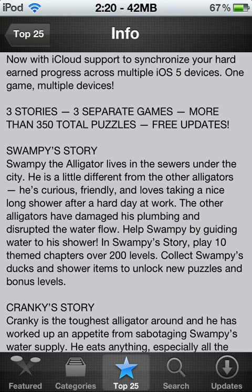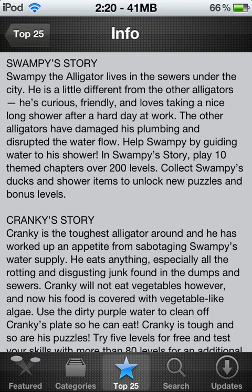Swampy Story is pretty much the basic levels — pretty easy, just to get you started out in the game, not too hard. Some of them are pretty challenging, but some of them aren't insane — you'll probably get them in a couple minutes. Pretty much what it's about: Swampy Alligator lives in the sewers under the city. He's different from the other alligators, as you can see in the story. He's curious, friendly, and loves taking a nice long shower after a hard day at work. The other alligators have damaged his plumbing and disrupted the water flow, so help Swampy by guiding the water to his shower.